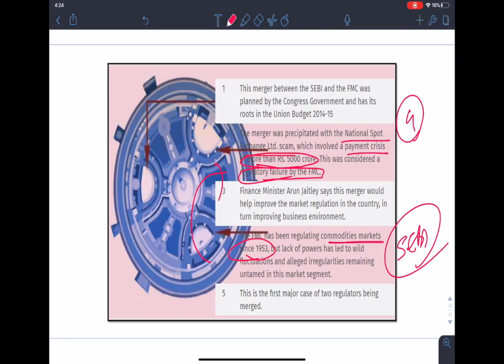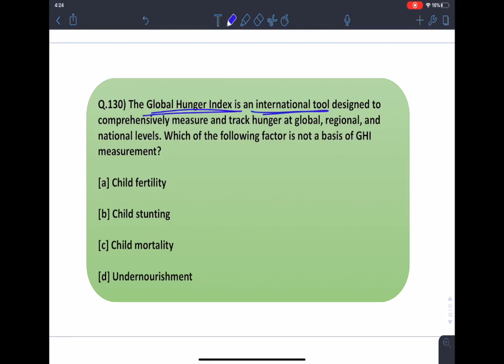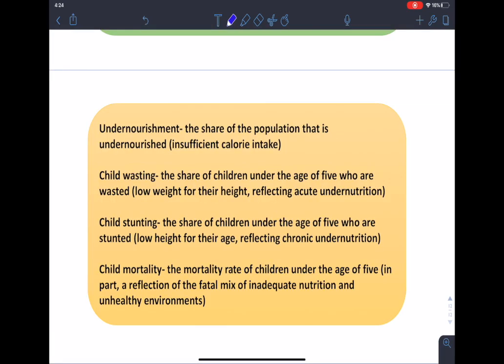Moving on to the last question: the Global Hunger Index is an international tool designed to comprehensively measure and track hunger at global, regional, and national levels. Which of the following factors is not a basis of GHI measurement? GHI scores are calculated each year to assess progress and setbacks in combating hunger. They help raise awareness and understanding of the struggle against hunger and provide a way to compare levels of hunger among countries.